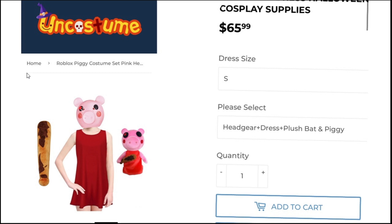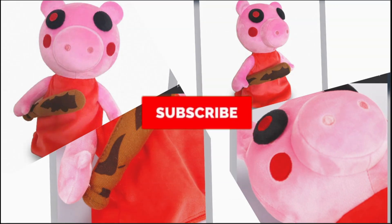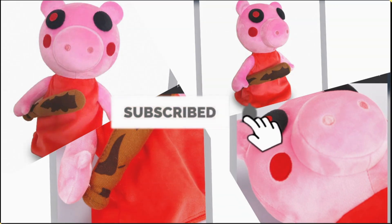Someone on eBay was selling them for 30 bucks, but both sold. I wanted to get one to review and see how bad it actually was. Anyway, this is a fake knockoff — I don't advise buying it. Apparently the creator is trying their best to get it removed. Thanks for watching, and I'll see you guys in the next video.